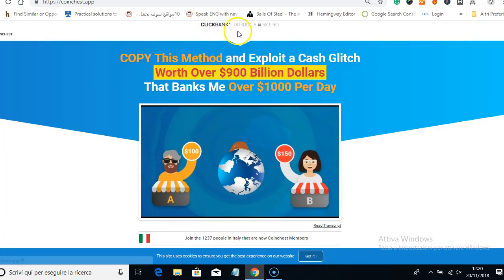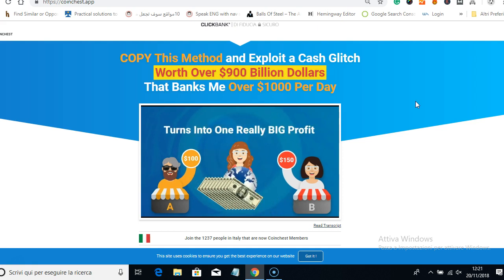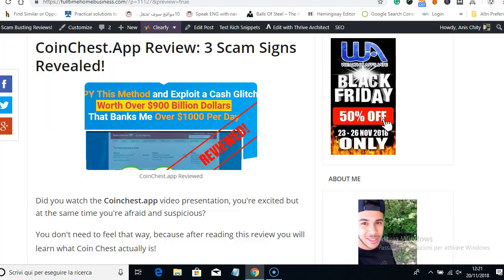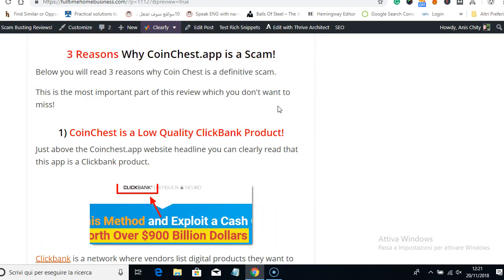So what is Coin Chest? Coin Chest is a ClickBank product. ClickBank is a legit network where they sell digital products like ebooks and PDFs. There are a lot of vendors that are legit, but unfortunately there are a lot of unethical and shady vendors that sell scammy products — just like Coin Chest App — which promises to make you money easily by buying and selling cryptocurrencies.